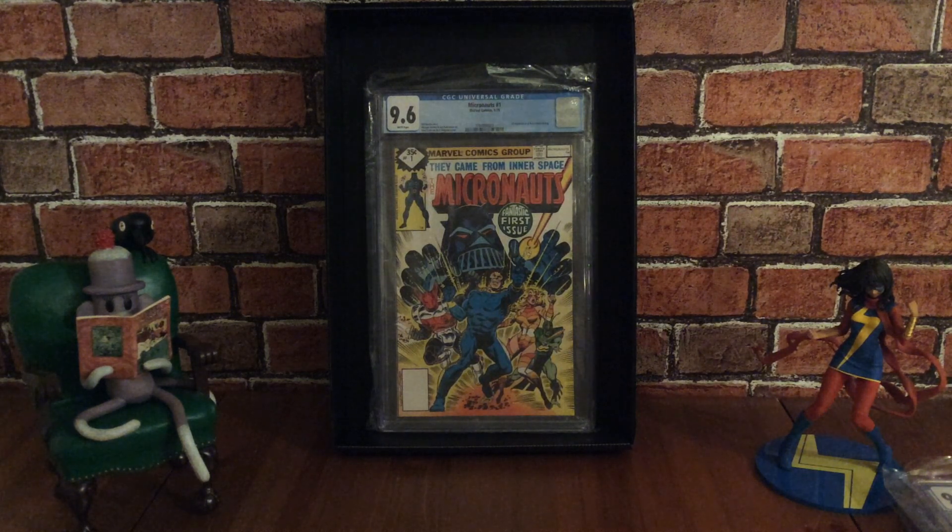The first one I want to show is Micronauts issue number one. This is an Eagle Award winner for favourite new comic title in 1979. It was written by Bill Mantlo with art by Michael Golden, Joe Rubenstein, Dave Cochran, and an Al Milgrom cover. This book features the first appearance of Baron Karza and Bug, and this is a rare Whitman variant which is a 1% of the print ratio.